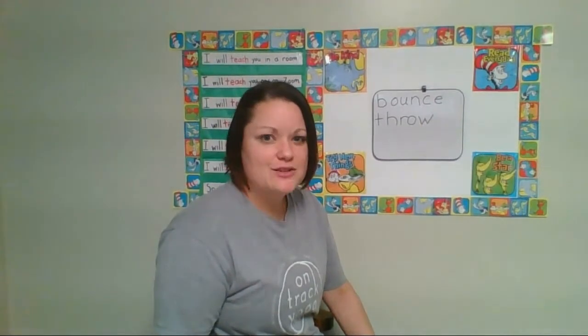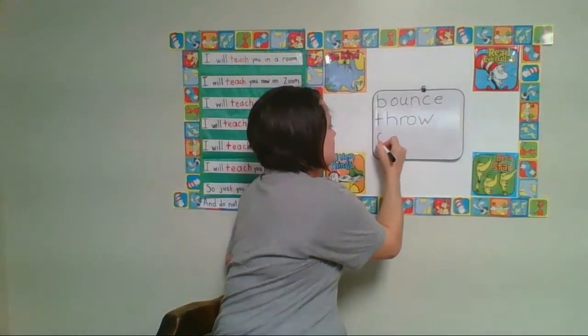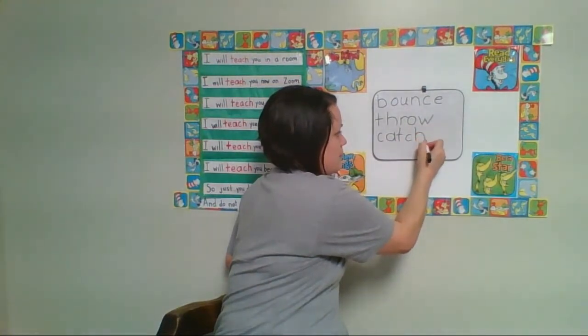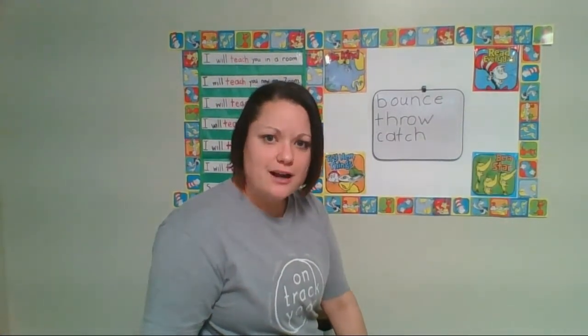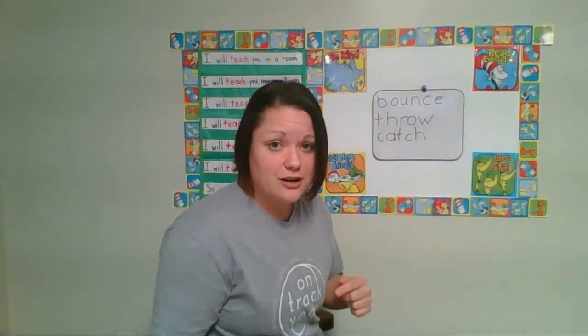And we can catch balls. What's the first sound you hear in the word catch? The C sound. Bounce, throw, catch. Let's think of one more thing we can do with balls. What about a soccer ball? What do we do with a soccer ball? That's right, we kick it. What's the first sound we hear in the word kick? Another C sound — but this word starts with the letter K.